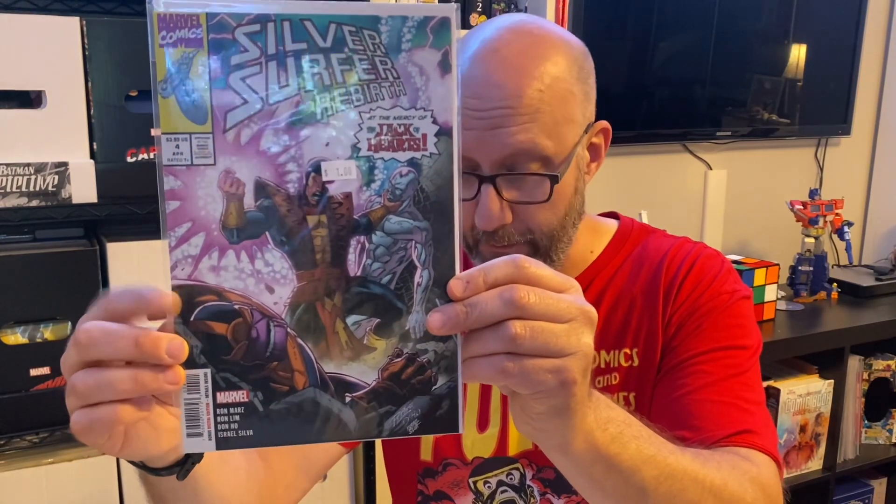I did get some other books on this trip to Pulp. First one here is Silver Surfer Rebirth — a recent limited series done by Ron Marz writing and Ron Lim doing the pencils. This was issue 4, and it's the one issue that had been missing from my limited series for many months now. I finally was able to find a copy, and now I've completed that limited series.